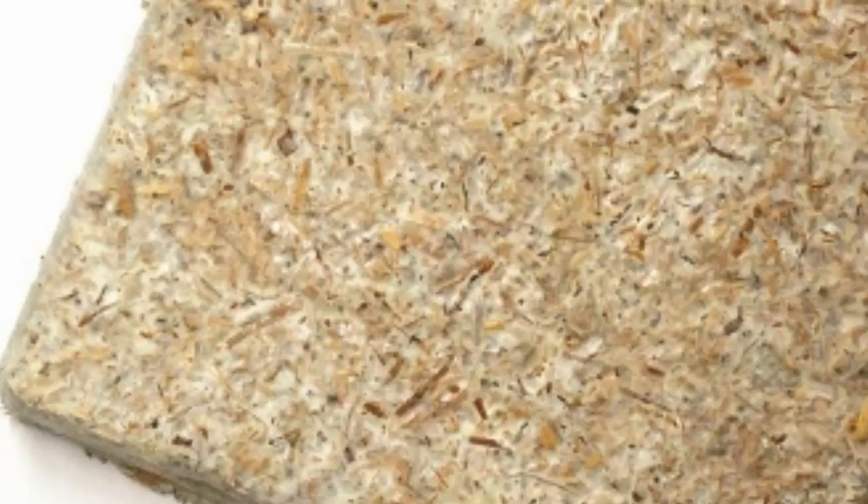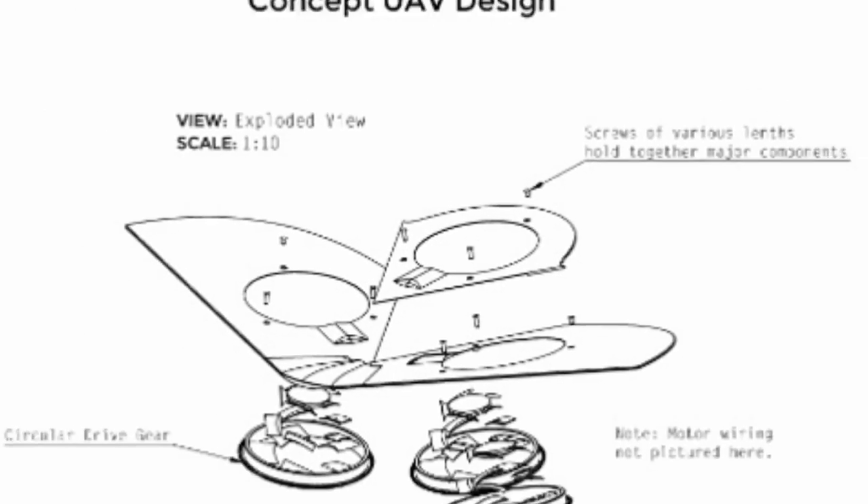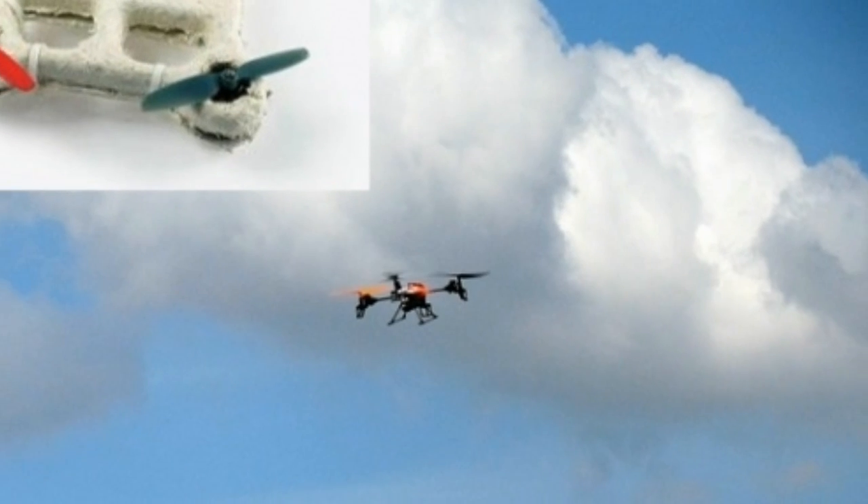New York-based company Ecovative Design, which also makes wine packaging from sustainable materials, helped mold the fungi material into the shape of the biodrone.